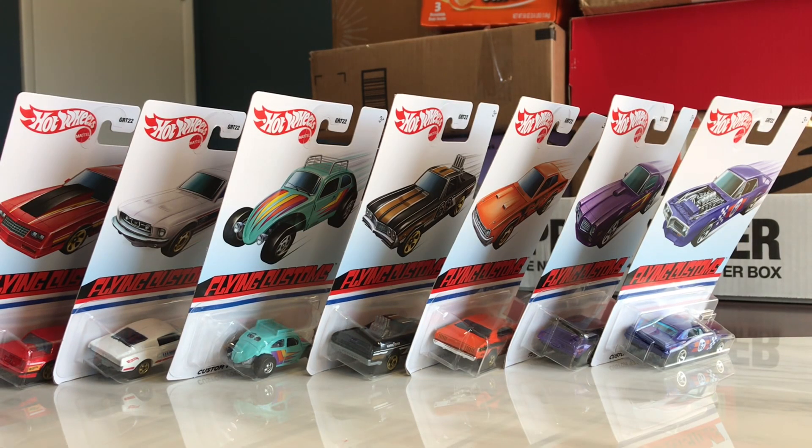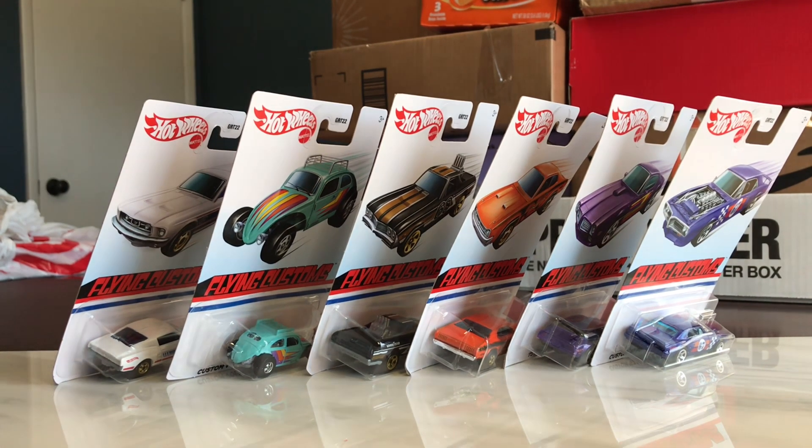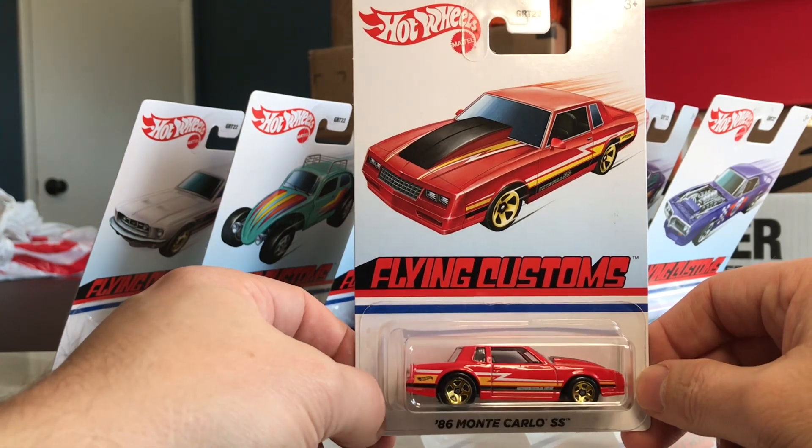Hey guys, David with Twice Diecast. Hope you guys had a great week. I'm going to throw a quick video together — wasn't planning on this, we've got a lot going on here at the homestead today. We'll look at the latest version of the Flying Customs set that are out at Targets here in the United States. Really cool set.